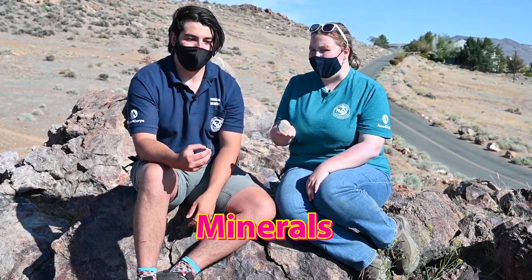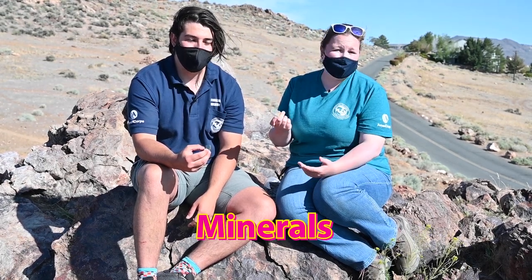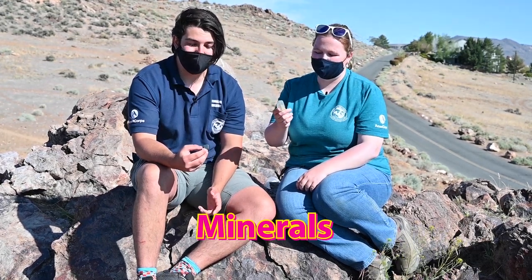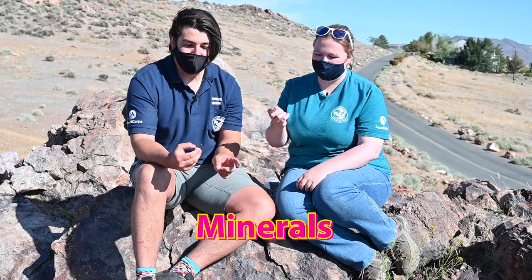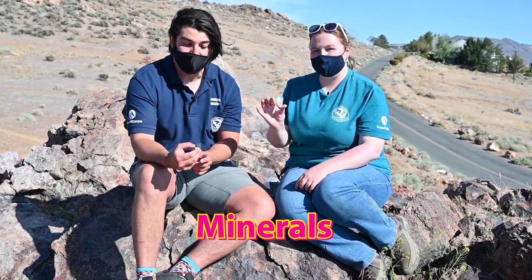So all minerals are rocks, but not all rocks are minerals. What makes a mineral so special? Minerals have a definitive crystal structure — deep down to the atomic level, they start forming shapes, and these shapes keep repeating over and over again until you can actually see the chemical structure. For example, this pyrite here is a cube. And this is fluorite — a nicer specimen would look more cubic.